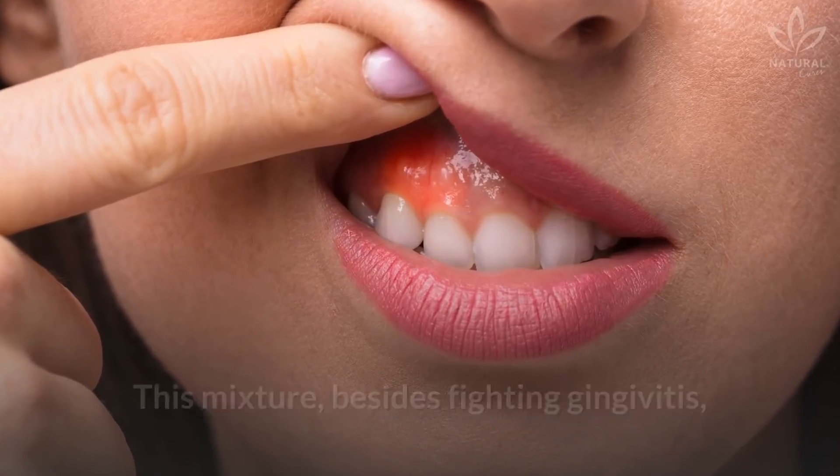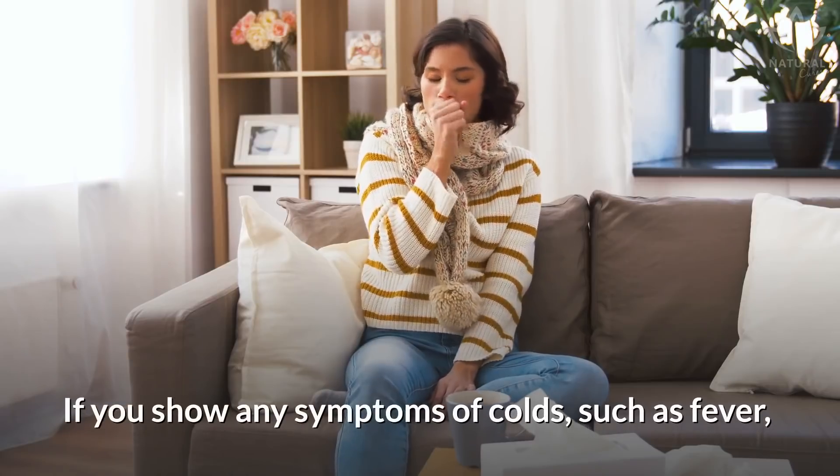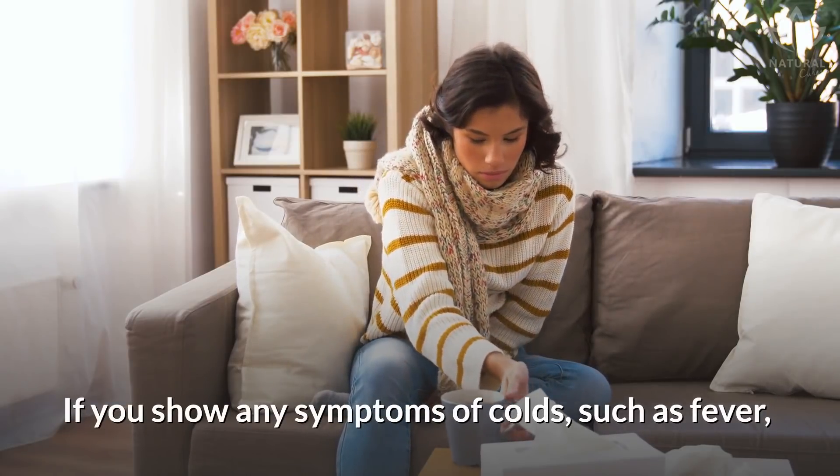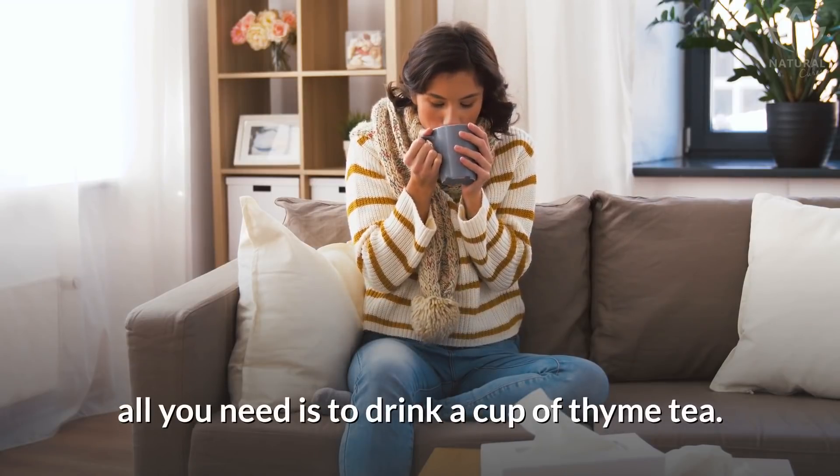Rinse your mouth with this solution three times a day. This mixture, besides fighting gingivitis, is also a great ally for keeping good breath. If you show any symptoms of cold, such as fever, nasal congestion, cough, and restless sleep, all you need is to drink a cup of thyme tea.